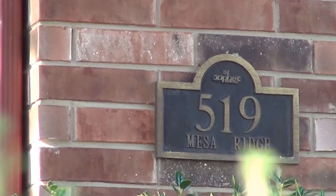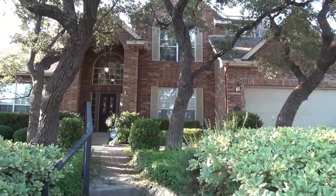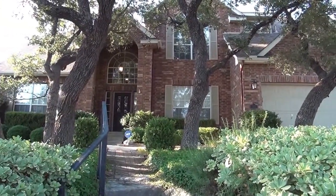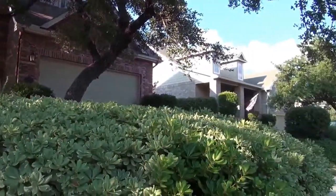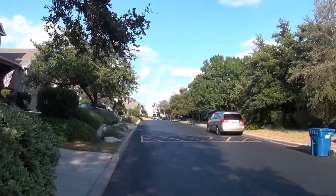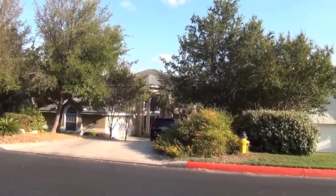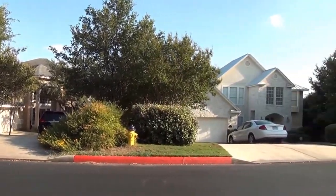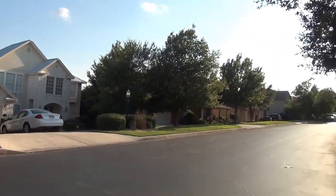I'm at the house at 519 Mesa Ridge in the Canyon Rim subdivision. I'm going to give you a 360 of the neighborhood here. This subdivision is in a gated community off of Stone Oak Parkway and 1604, so it's a really great location. Just a few streets in this gated community, so you shouldn't have too much traffic going through here.